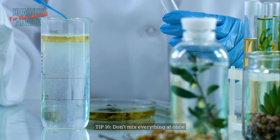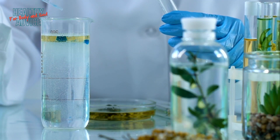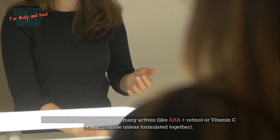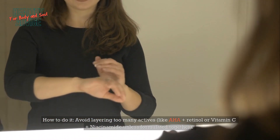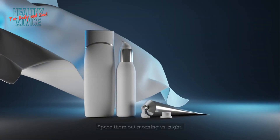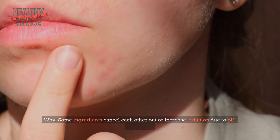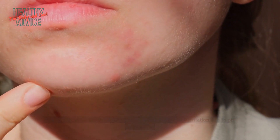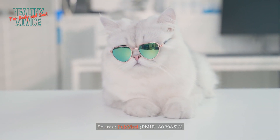Tip 16: Don't mix everything at once. Avoid layering too many actives — like AHA plus retinol, or vitamin C plus niacinamide — unless they're formulated together. Space them out: morning versus night. Some ingredients cancel each other out due to pH imbalance. Source: PubMed, PMID 3029352.